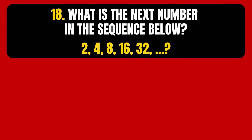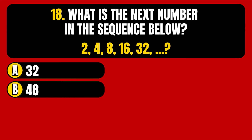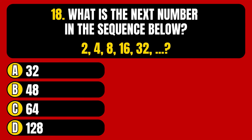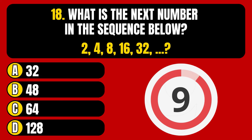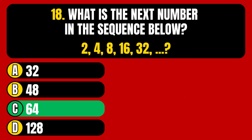Question number 18. What is the next number in the sequence below? Option A, 32. Option B, 48. Option C, 64. Option D, 128. The correct answer is Option C, 64.